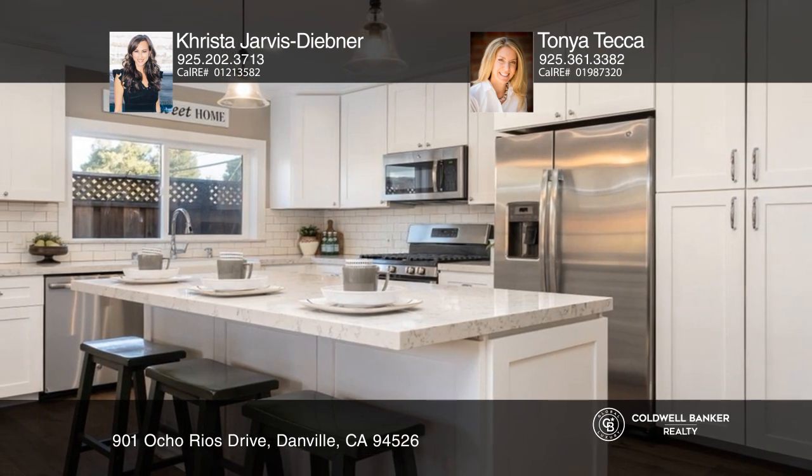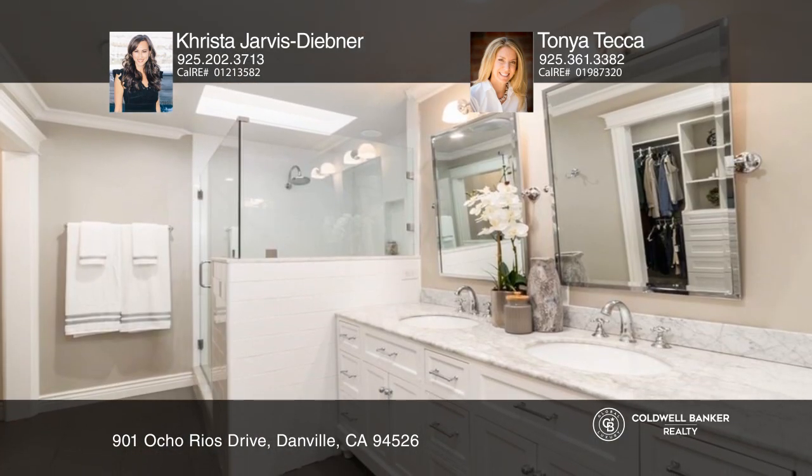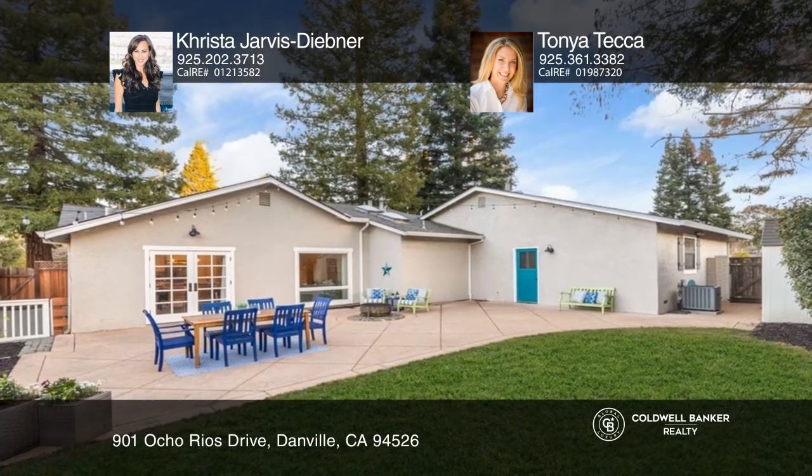The primary bathroom welcomes like a spa with beautiful touches and finishes. Relax in the spacious backyard.